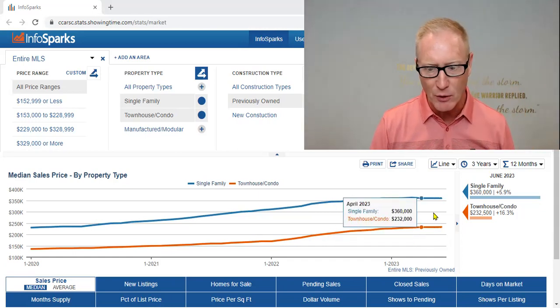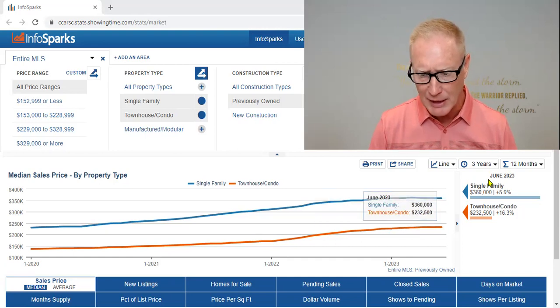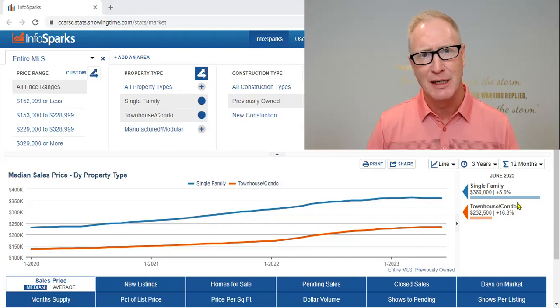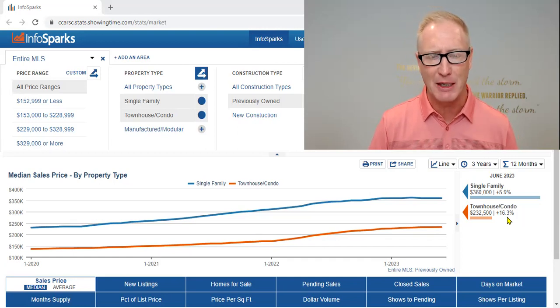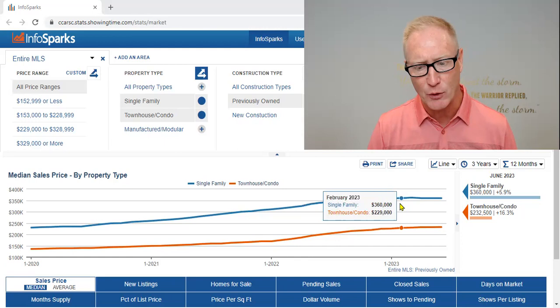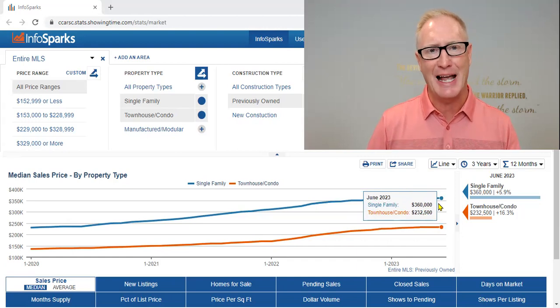Looking at both single family homes and condominiums — these are resale properties, excluding new construction — for the entire greater Grand Strand area, the year over year we're actually up nearly 6% in values for the median sales price for single family homes, and we're up greater than 16% for condominiums. If we look at December and carry that through month over month, for single family homes it's been relatively flat, sitting at a median sales price of $360,000.